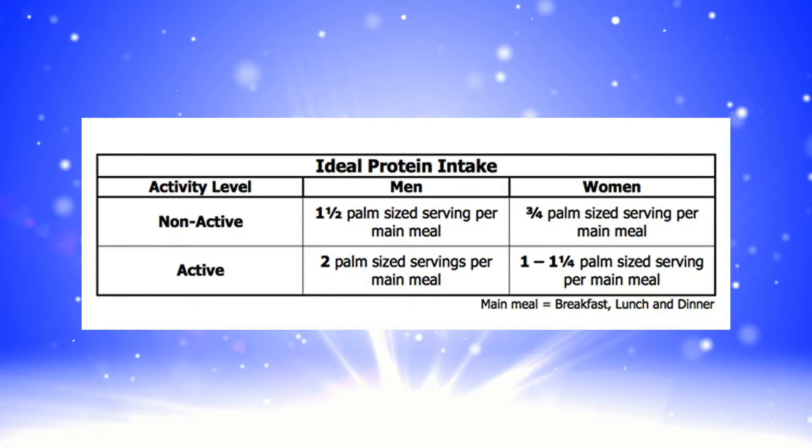When somebody's active, their protein needs are going to be increased because they will obviously be breaking down tissues and proteins during their workouts. So we recommend that an active male consume two palm-sized servings of protein per main meal, and an active female consume anywhere between one and one and a quarter palm-sized servings of protein per main meal.